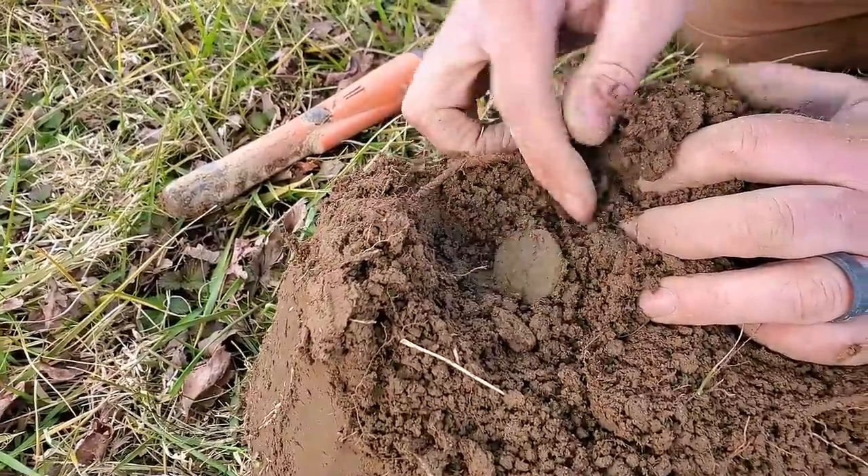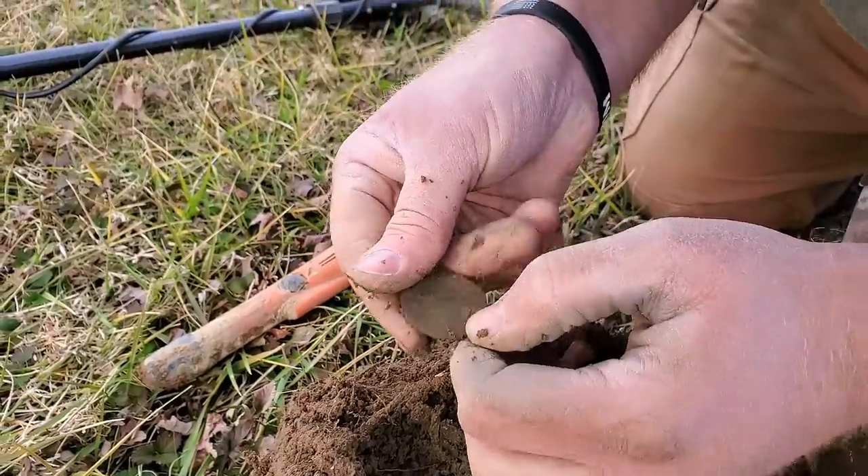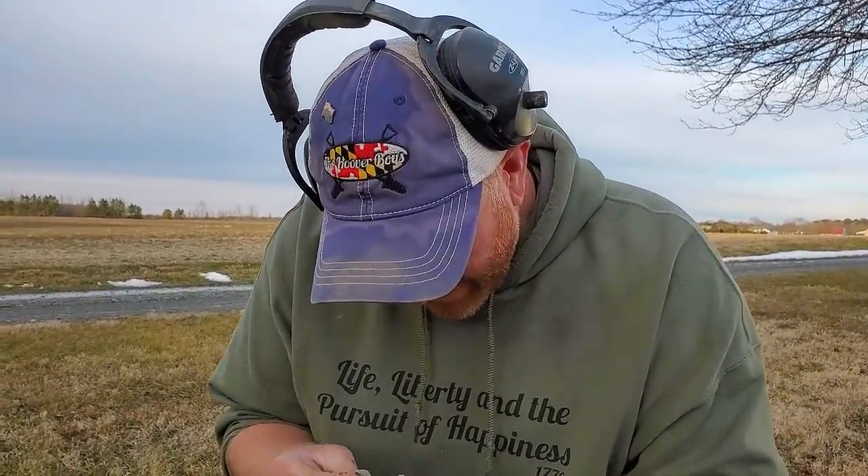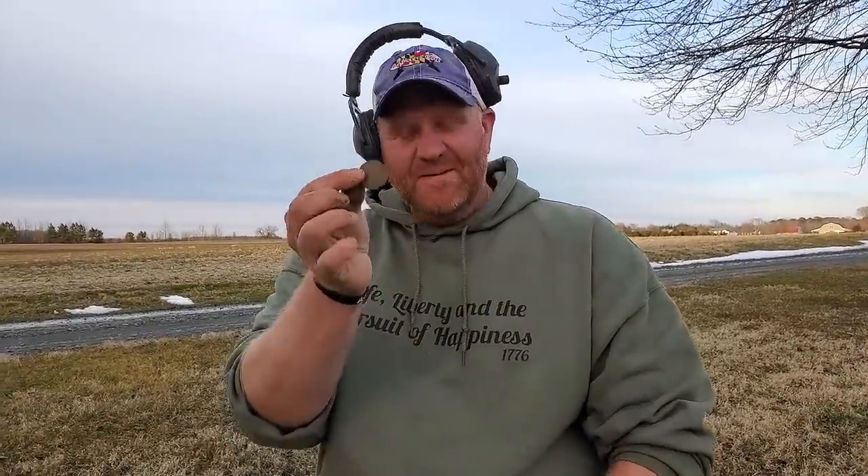After all that anticipation — it's a clad half dollar! It is a clad half dollar. Ha, payback. It could have even been a Walker, but it's a clad half. 1974. Well, 50 cents is still money. Could have been a Walker — we're going to need a minute to come down from that signal.